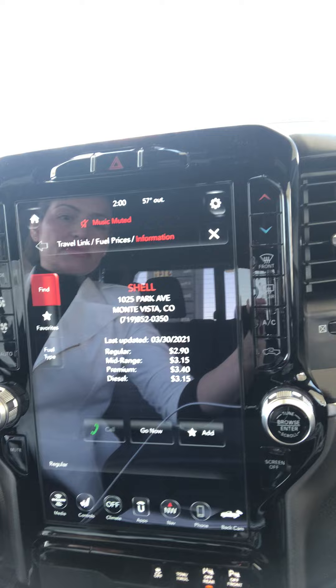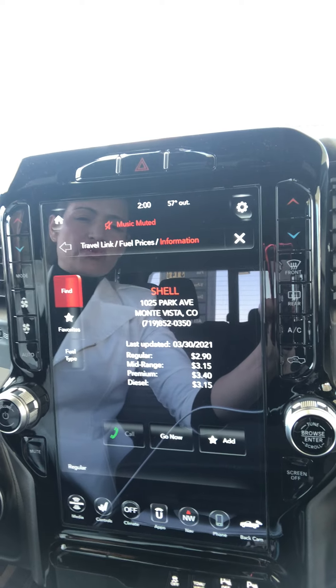We're gonna find out how effective this Dodge Ram 2020 app's Travel Link is. It says that right now at this Shell gas station, mid-range fuel is $3.15 — that's what I get because you have to have at least mid-range in this vehicle. I'm gonna go see if that's actually what it is. I've always wondered if that's actually accurate.